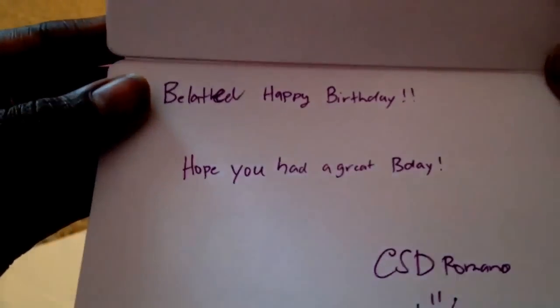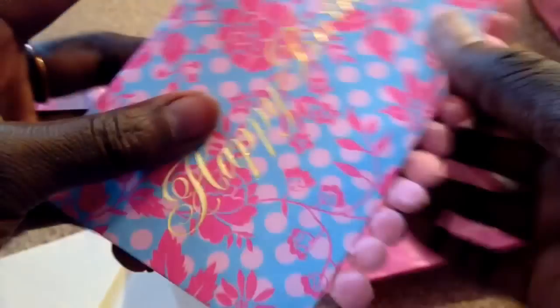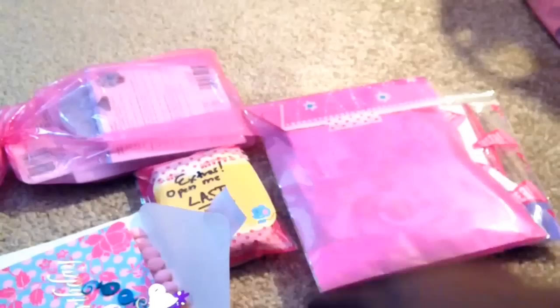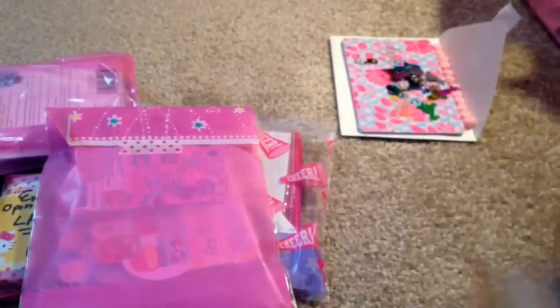Oh wow, she put confetti in it! Can you see this purple confetti? More is falling out. It says 'Happy belated birthday, hope you had a great B-day.' Thank you so much, this is so cute — did you make this? I love this. And now I have a bunch of birthday confetti that I can use. The balloons are the cutest, thank you so much for that.